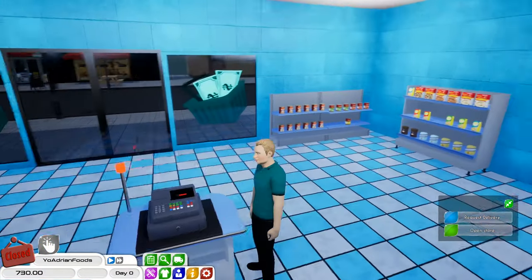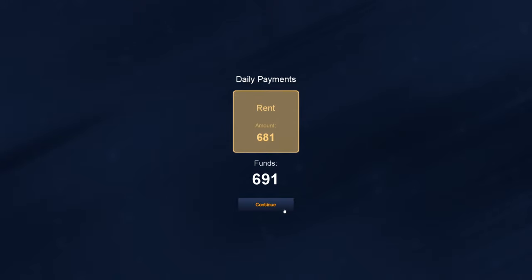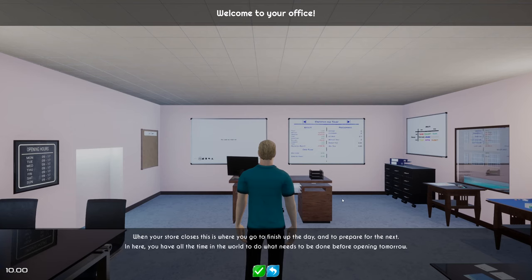Let's go ahead and open up the store here by opening up the register. Customers will open the store. So rent was $720, so we've got $10. So we have to pay rent daily. Yeah I understand that's where we go.